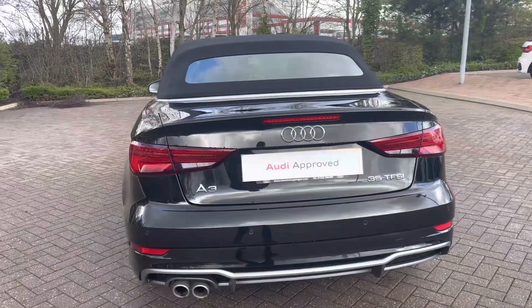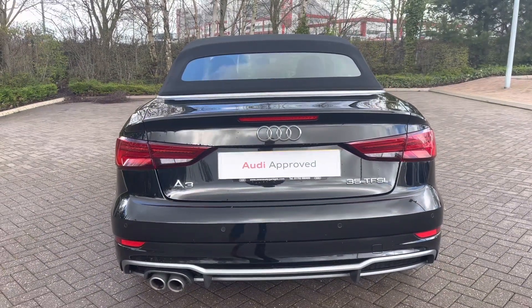It has undergone a multipoint check with ourselves at Stoke Audi at 12,714 miles.